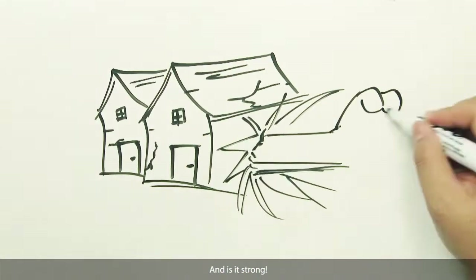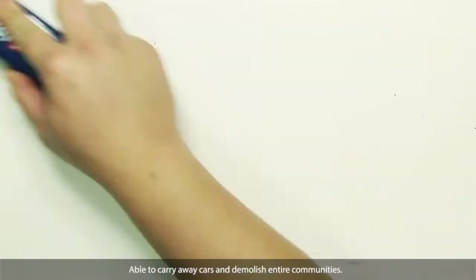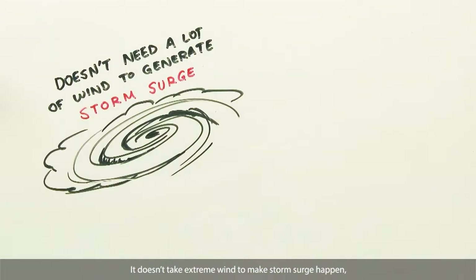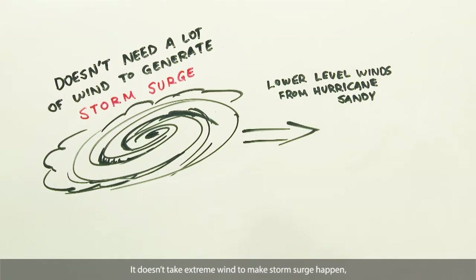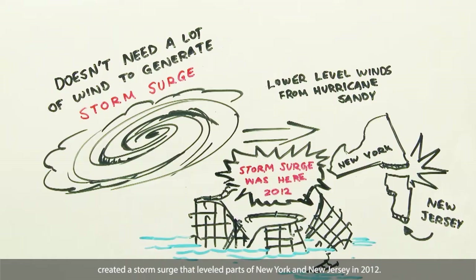And is it strong, able to carry away cars and demolish entire communities? It doesn't take extreme wind to make storm surge happen. Low-end hurricane winds from Sandy created a storm surge that leveled parts of New York and New Jersey in 2012.